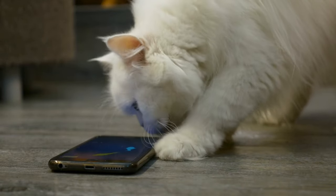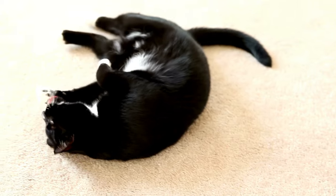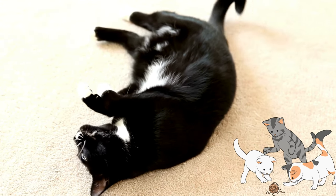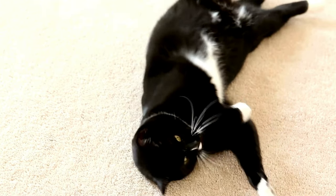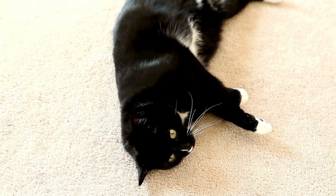With that out of the way, let's get started with the reasons why cats roll on the ground. The floor isn't just a stage for dust bunnies — it's a playground, a spa, and a communication hub for your feline friend. So why exactly are they twisting and turning like tiny acrobats down there? Let's break it down move by move.